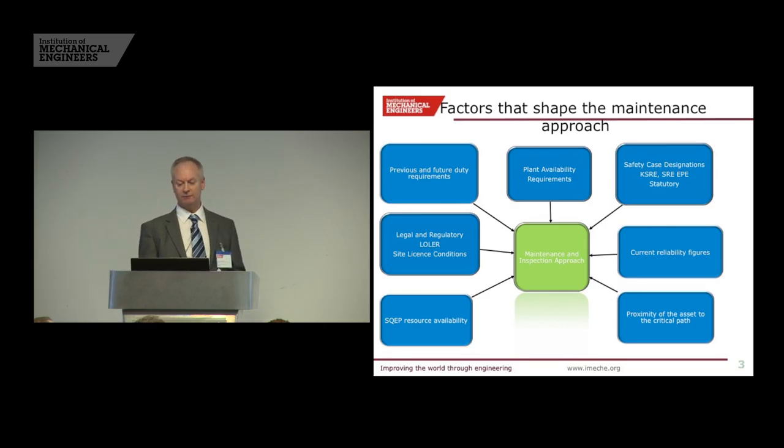The factors that shape it: the people who operate the plant want it available, and there are requirements on how much it can be down for, what the reliability is stated in the safety case. You've got your safety case designations of particular items of the plant — KSRE, SRE, EP — and they are statutory. The regulators ask us questions on that and we have to prove we are maintaining it on a regular basis. There are the current reliability figures — has it been breaking down more? Is it okay? And the answer to those questions determines do we need less maintenance or do we need more maintenance, and what does that maintenance look like?